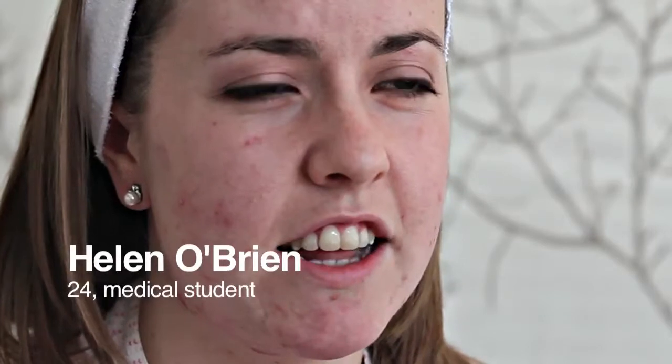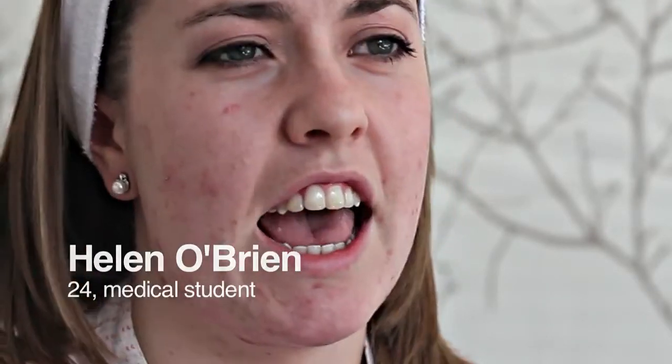The worst area for me is just my jawline and under my chin. For me it feels as if it's a massive thing on my face, so obviously it affects my confidence. It's difficult to be engaging and interacting with people because you feel as if they're staring at your spots.